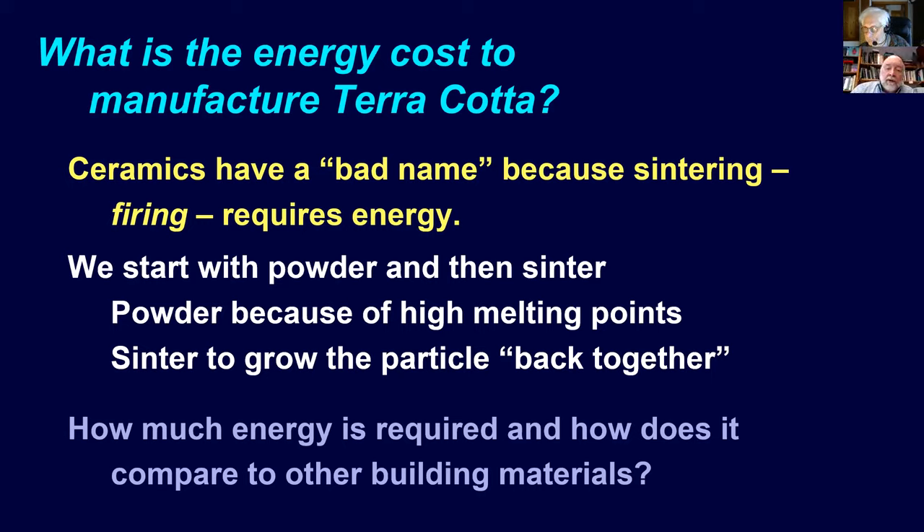We start with powder because these materials have very high melting points—almost uniformly above 1,000°C. Sintering temperatures are typically 1,150 to 1,300°C, and melting points themselves are 1,600 to 1,700°C. So these are extremely high melting point materials by comparison.